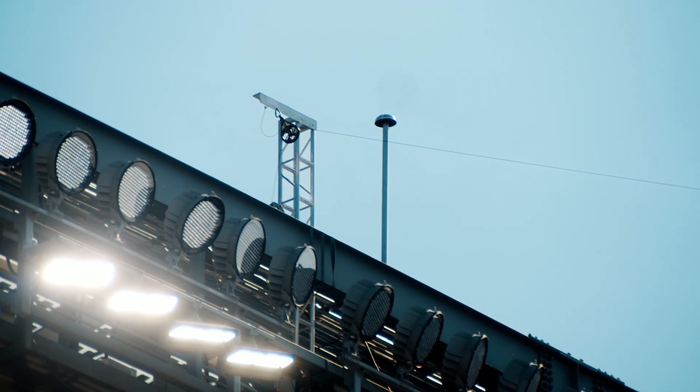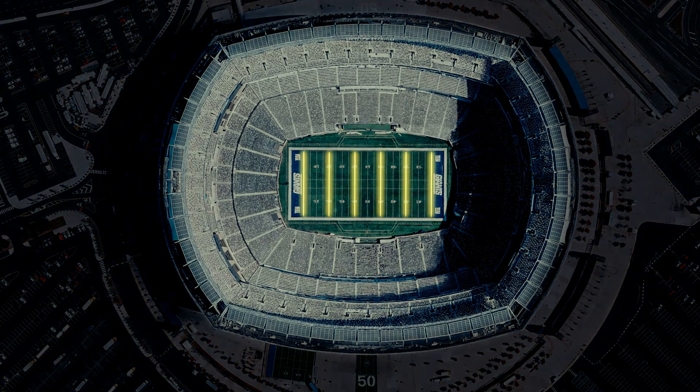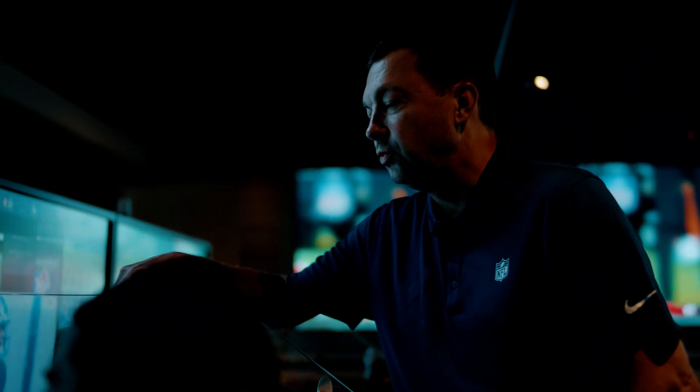Now there are six fixed cameras in every stadium — at each goal line, at each 20, and at each 40-yard line — and the sole purpose of those cameras is for virtual measurement. Ooh, that's tight to the line to gain. Let's measure this.